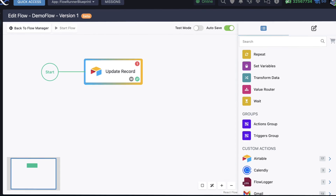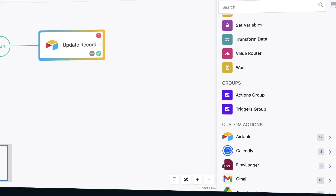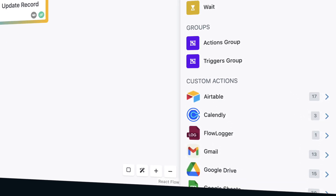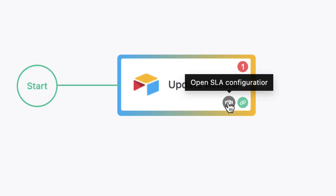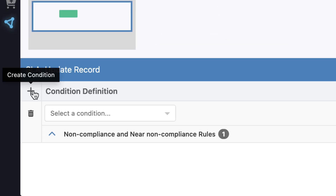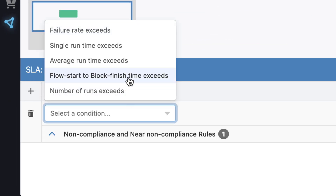FlowRunner's powerful capabilities are further expanded through seamless integrations with tools like Gmail, Google Forms, Slack, and more. You can apply SLA terms, enforce compliance rules, and test integrations just as you would with native flows.